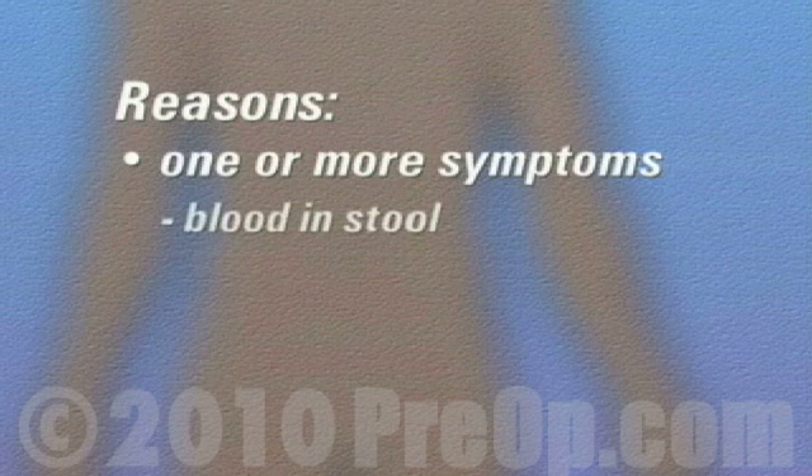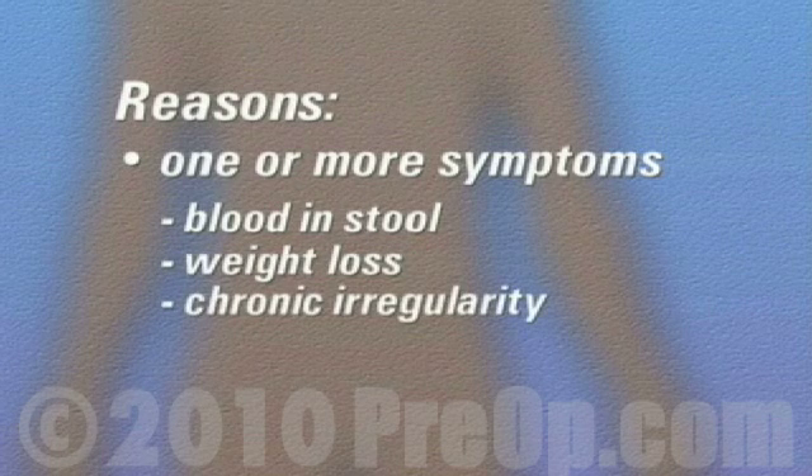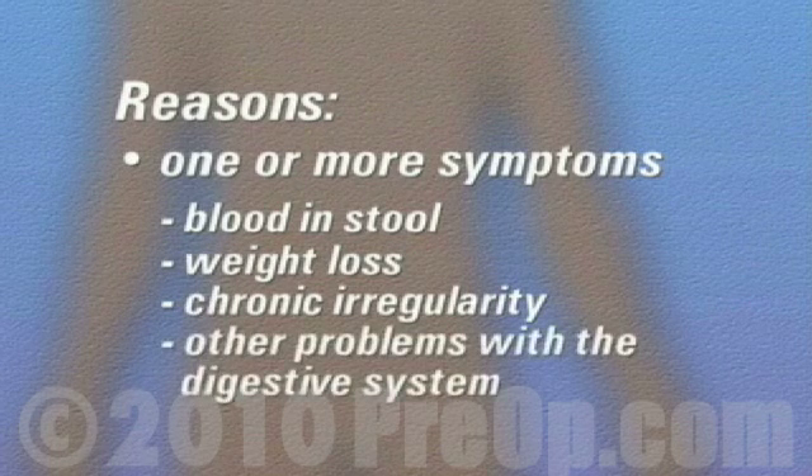Reasons for undergoing a lower GI endoscopy vary. You may have been suffering from one or more of a number of symptoms, including blood in your stool, weight loss, chronic irregularity, or other problems associated with the digestive system.